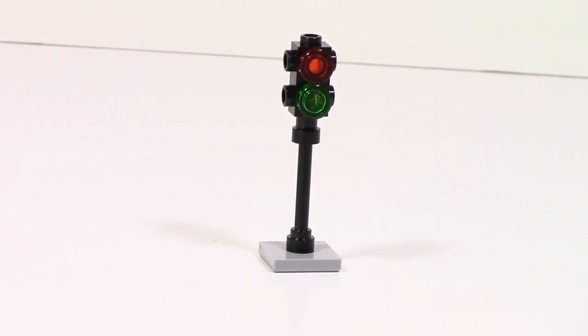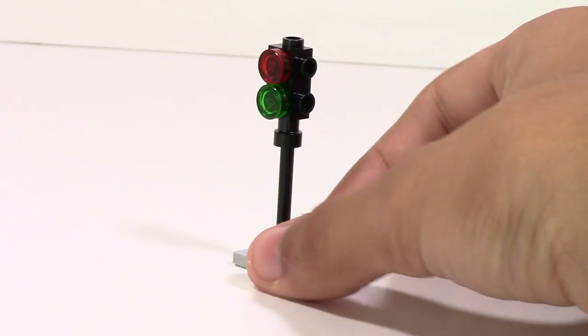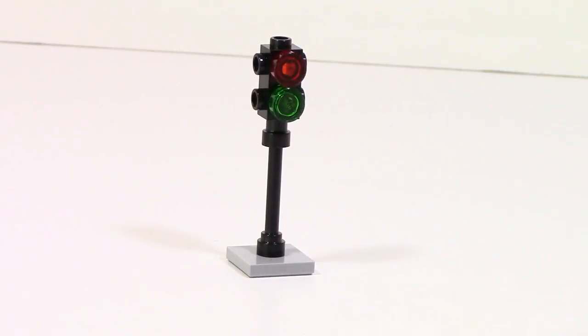The stoplight consists of only five pieces. It's a relatively simple design — there's no function, nothing crazy. Pretty much what you see is what you get, and this is pretty much just the whole thing.